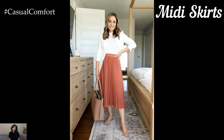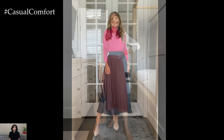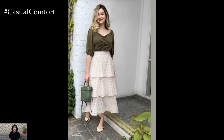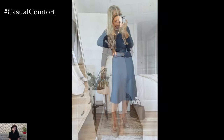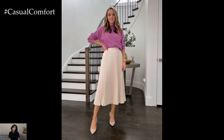Midi Skirts. For a touch of feminine flair, midi skirts emerge as a perennial favorite in summer business casual wardrobes. Choose A-line or pencil silhouettes that skim the contours of your body gracefully, striking the perfect balance between professionalism and chic sophistication. Embrace breathable fabrics like lightweight cotton or linen in soft pastel hues or understated prints, exuding understated elegance with every sway. Pair your midi skirt with a tucked-in blouse or a fitted top for a refined ensemble that embodies timeless charm.